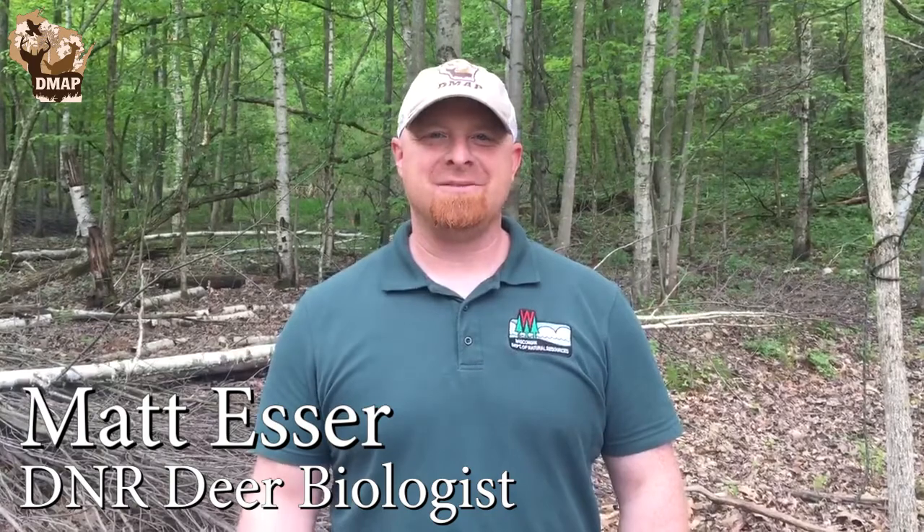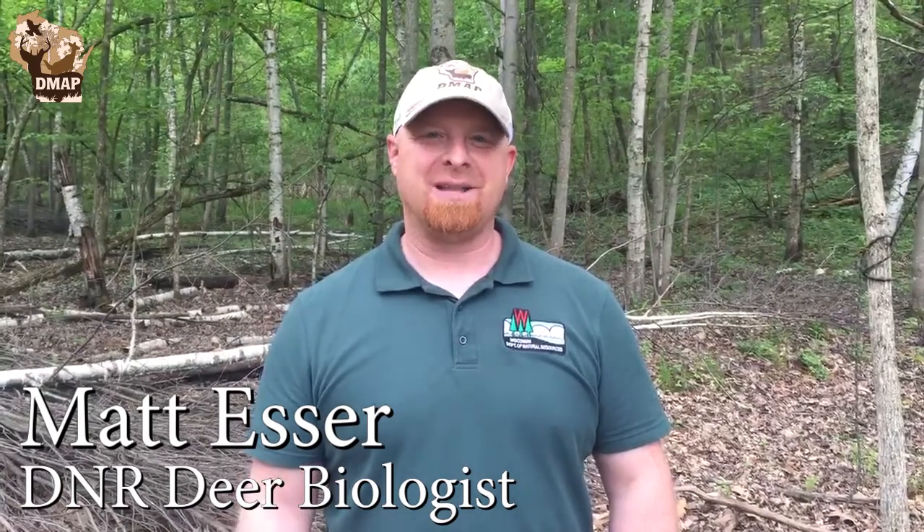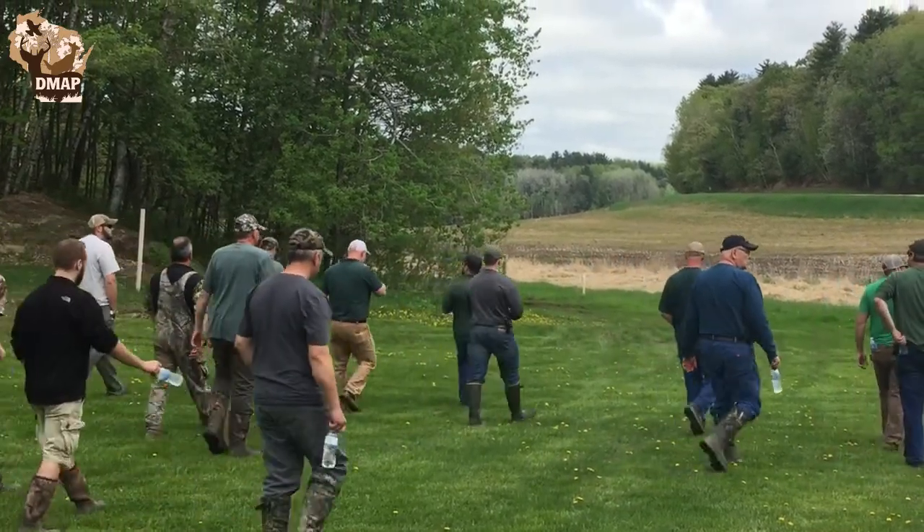I love working with these guys — super pumped about habitat management, managing their property for not only deer but also for the wildlife populations. It's gonna be a great day. We have about 35 people scheduled for the tour.